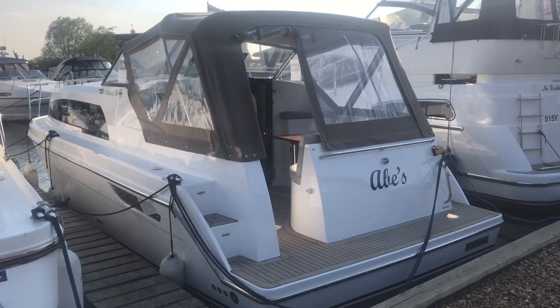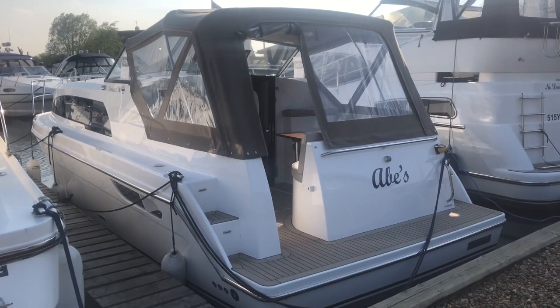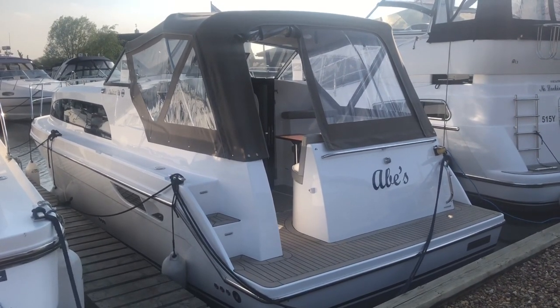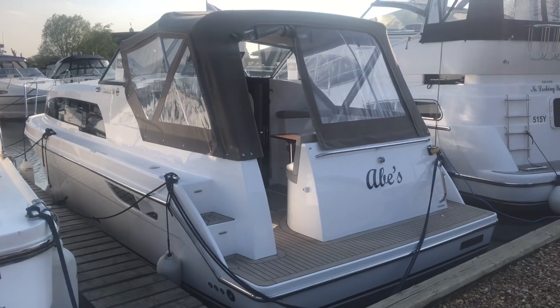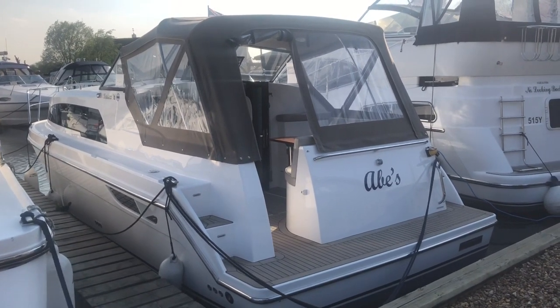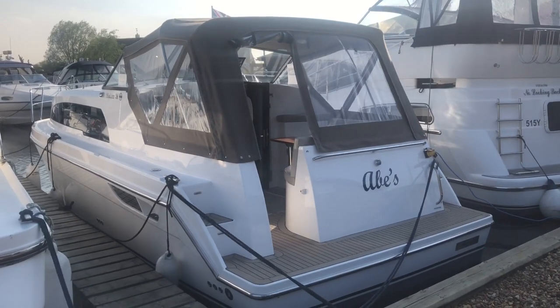In summary then, Abe's Hanes 26 — a 2016 boat in excellent condition, very little used. It really does give you the opportunity to buy a nearly new boat for significantly less than the cost of a brand new one. Thank you.